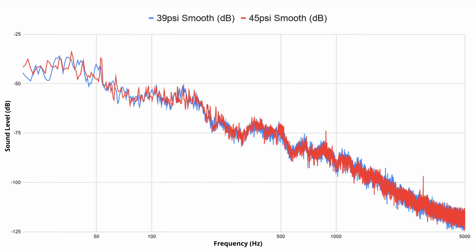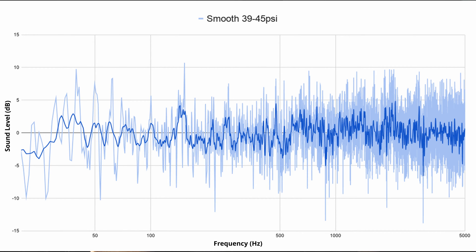Here is the smooth road at 39 psi and 45 psi and what they sound like. The red and blue are pretty much stacked on top of each other and the difference plot is similar again — there's just no clear trend.